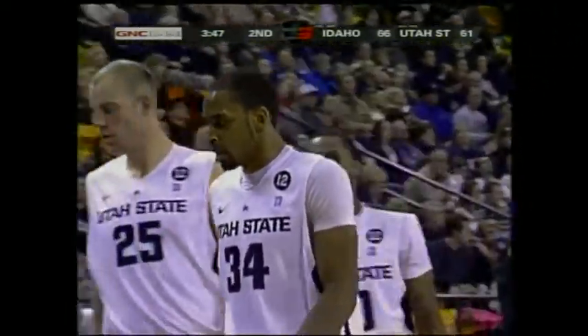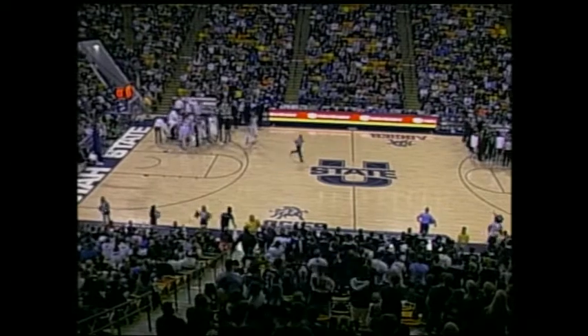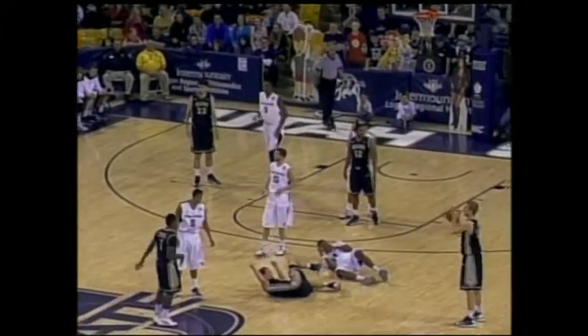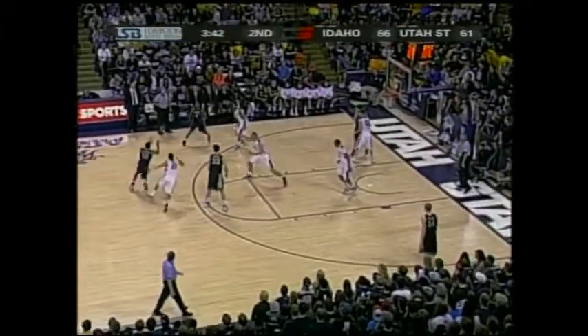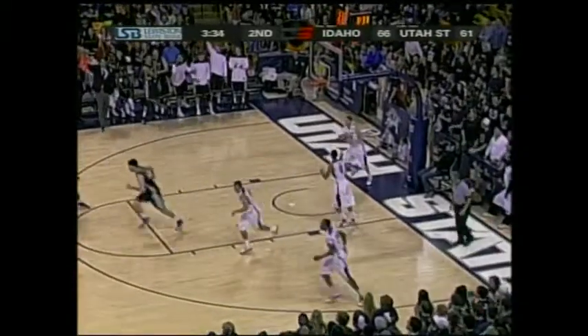3:47 remaining. It's a tight one down the stretch — Vandals lead by five. Idaho with a five-point lead. Looking at the replay, they're saying the foul is on Reed because he grabbed the jersey and pulled Connor Hill down. That is four fouls on Keyshawn. Utah State back in a man-to-man. Madison open — look at it — buries the three! Idaho clutch shooting down the stretch. Madison coming in the game at 16% from downtown, but he's hit two big ones that have stopped runs here in the second half.